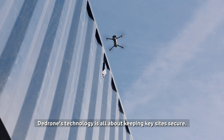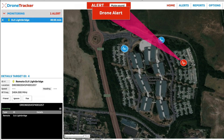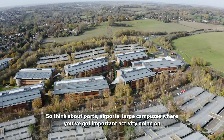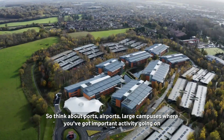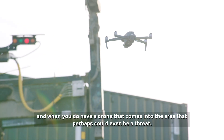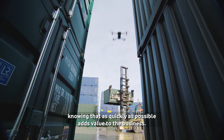D-Drone's technology is all about keeping key sites secure. Think about ports, airports, large campuses where you've got important activity going on. And when you do have a drone that comes into the area that perhaps could even be a threat, knowing that as quickly as possible adds value to the business.